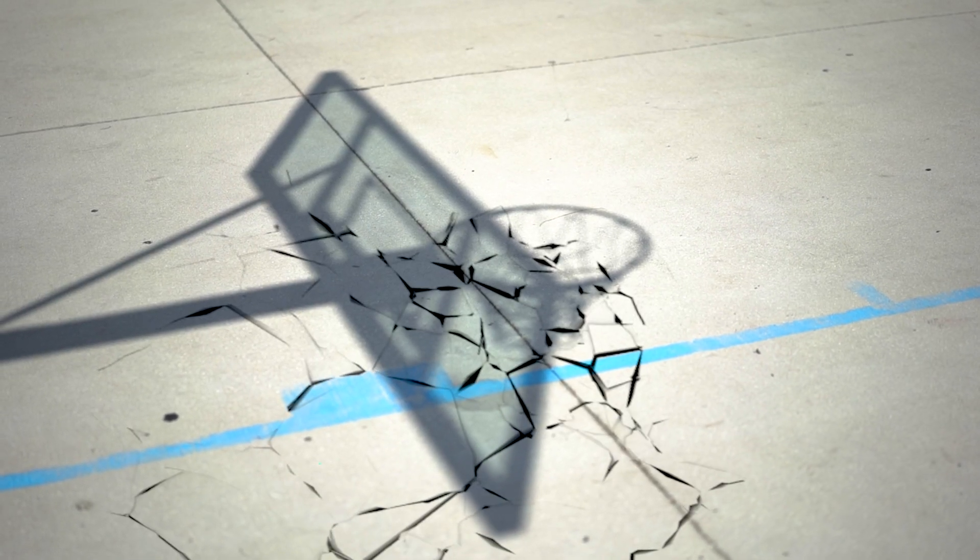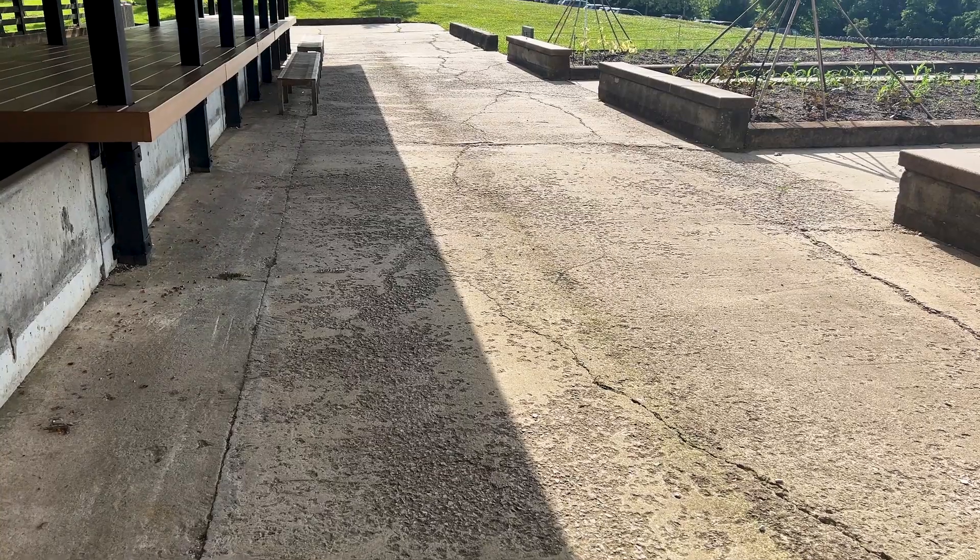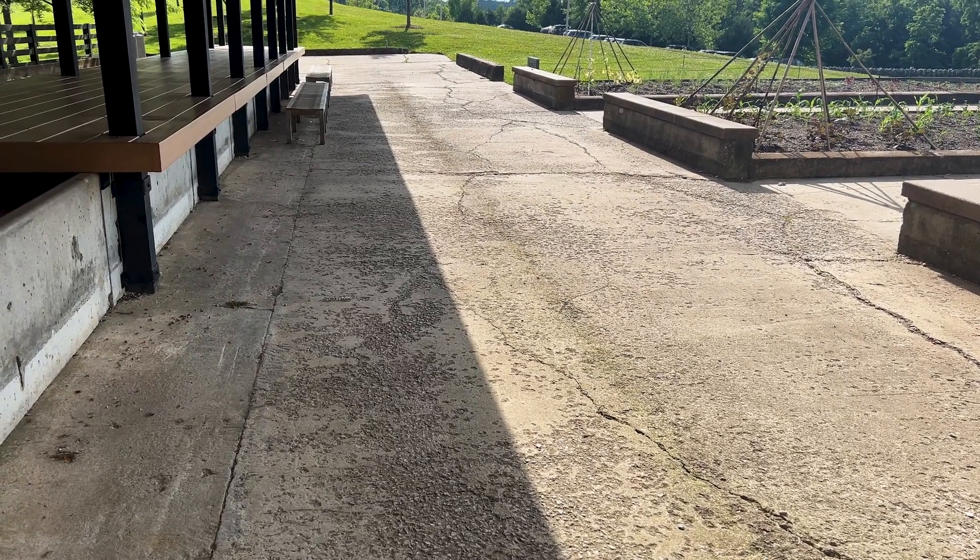When I say spalling, I'm not talking about Spalding, but I am talking about the surface beneath your pickup game — where the concrete is chipping, flaking, or peeling altogether. You might see it as little patches on the edges, or big areas where that top layer is just gone.